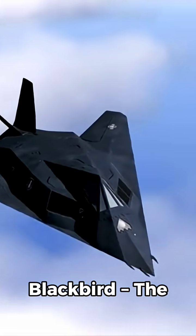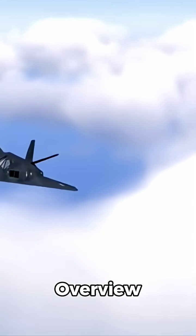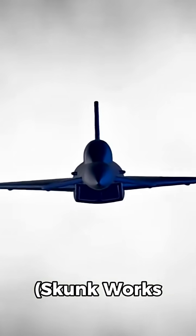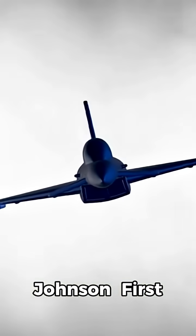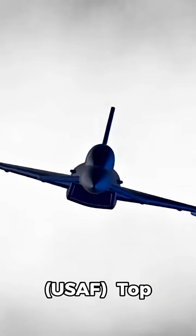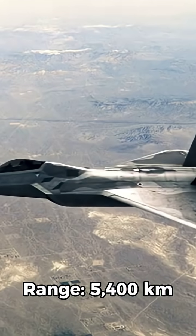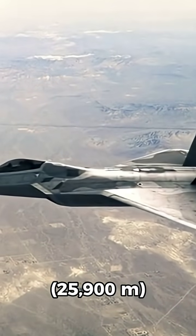Lockheed SR-71 Blackbird: The Invisible Eye of the Cold War. Manufacturer: Lockheed Corporation, Skunk Works Division. Designer: Clarence Kelly Johnson. First flight: December 22, 1964. Introduced: 1966, U.S. Air Force. Retired: 1998. Top speed: Mach 3.3, approximately 3,540 km/h. Range: 5,400 kilometers. Service ceiling: 85,000 feet (25,900 meters).